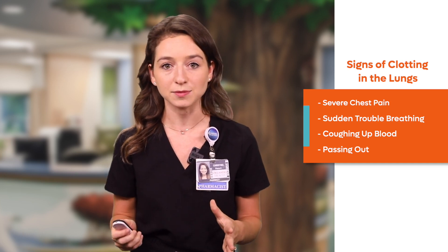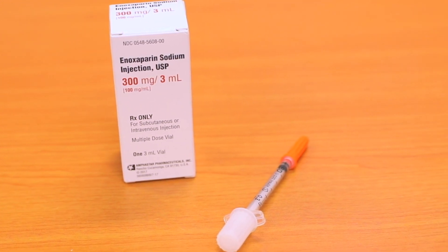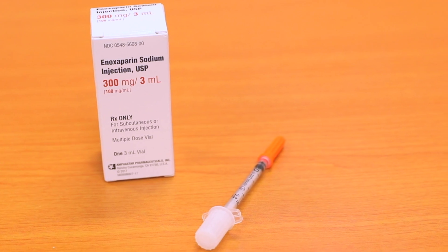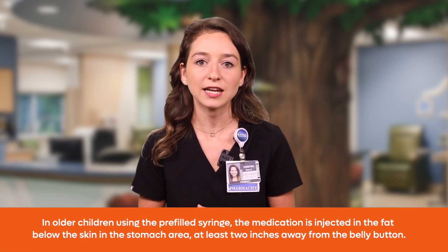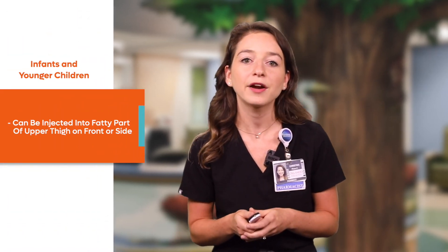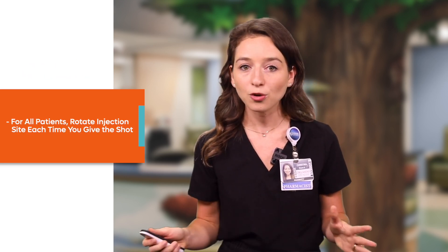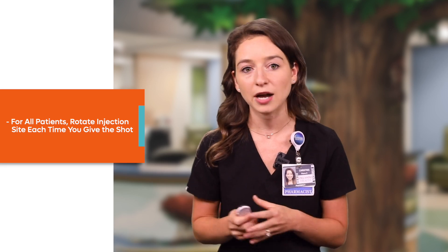If your child experiences any of these symptoms, call 911 right away. Anoxaparin comes in either a pre-filled syringe or a vial to be drawn up, and it is injected into the fatty area just below the skin. It is given either once or twice a day and should be given at the same times every day. The medication is injected in the fat below the skin in the stomach area in older children, two inches away from the belly button. In infants and younger children, anoxaparin can be injected in the fatty part of the upper thigh on the front or side area. Either way, rotate the injection site each time you give the shot.